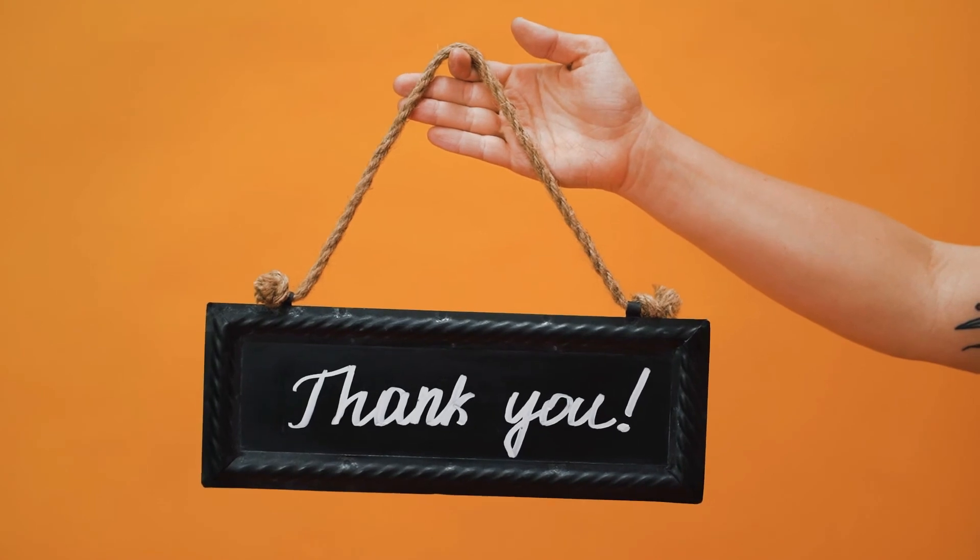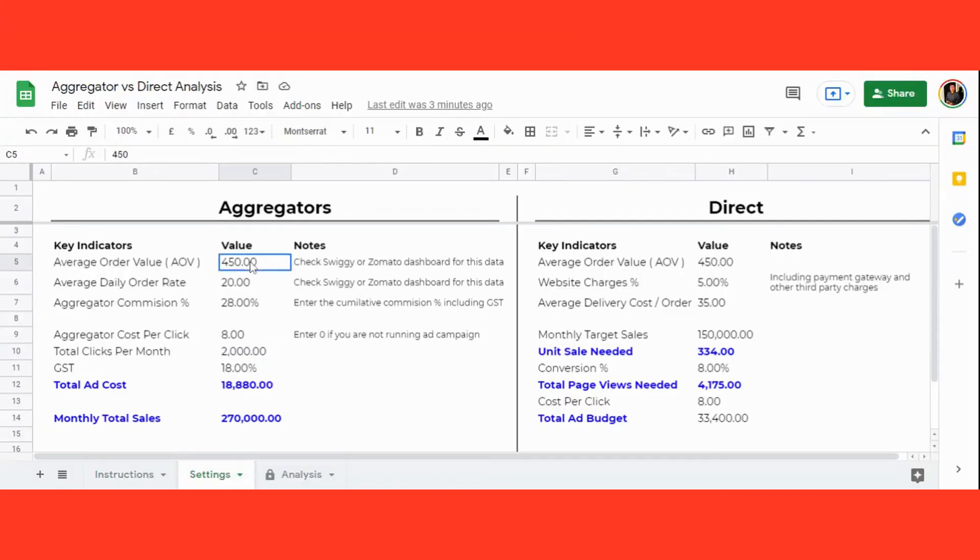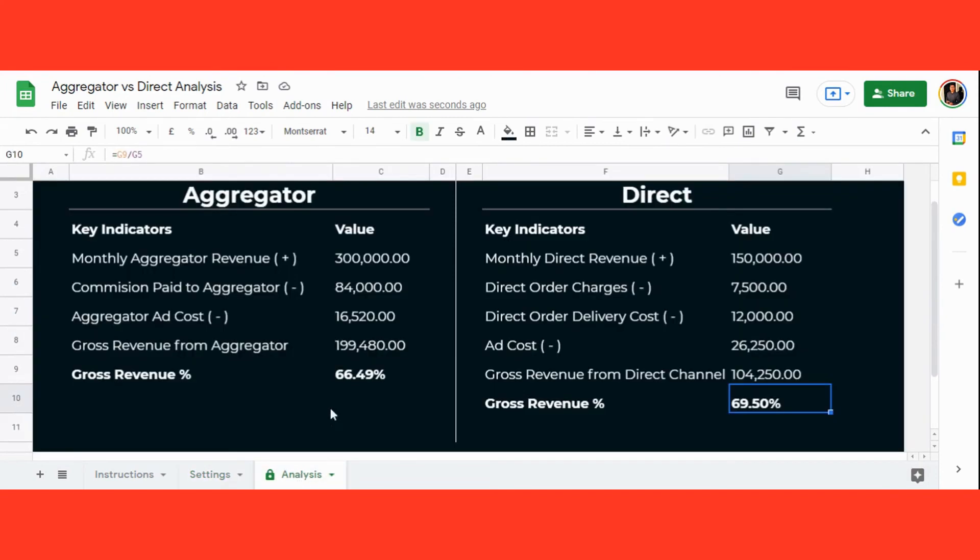Thanks for sticking till the end. As promised, here is a bonus for you. In the video description, we have linked a helpful spreadsheet. Enter the values of key indicators like average order value and daily order rate. Enter website and payment gateway charges for your direct ordering channel — for example, if you onboard your restaurant on ThriveNow, it will cost you 5% on every order. Calculate the average delivery cost per order: if a third-party delivery like Shadowfax charges you Rs. 60 for one delivery and you charge the customer Rs. 40 for that, then the effective delivery cost is Rs. 20 for you. Use the spreadsheet template to calculate and make good decisions.